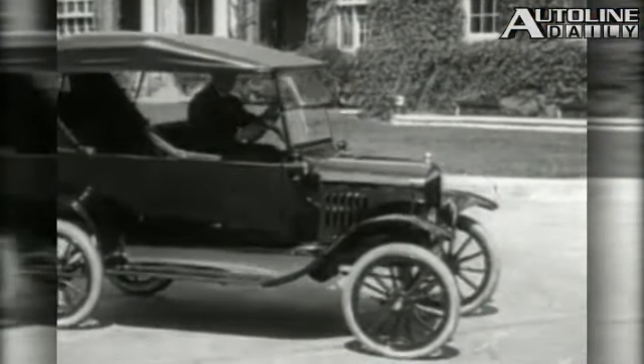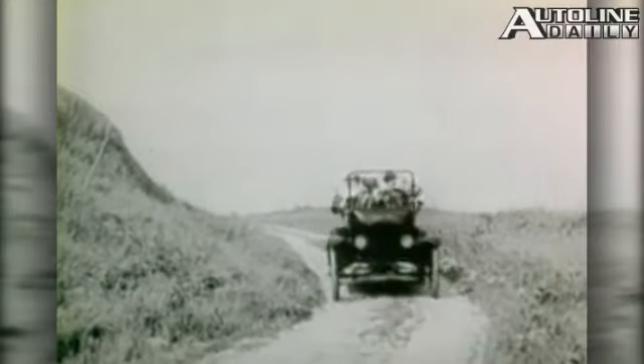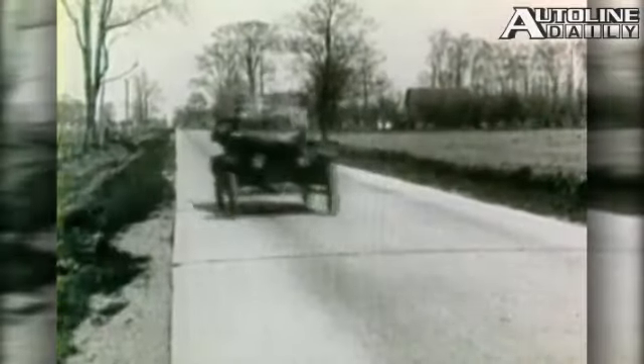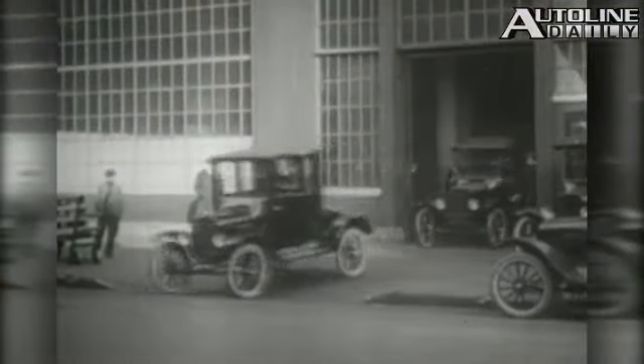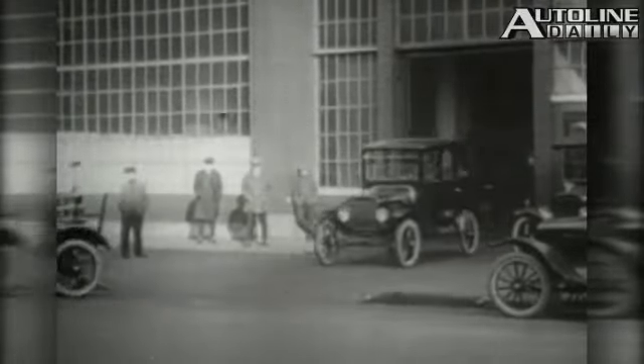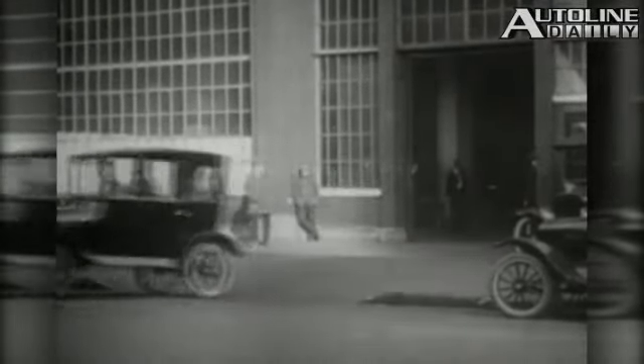The Ford Model T appears in 1908, and the car is an instant success. When it first appears, it costs $850, which is not the cheapest car on the market. So its appeal definitely has to do with the attributes of the car itself, not just the price. What makes the Model T so special is its combination of low weight, good power, simplicity, and durability.